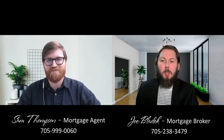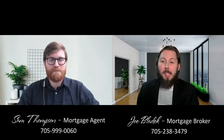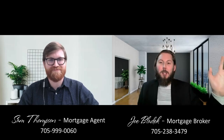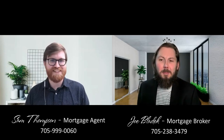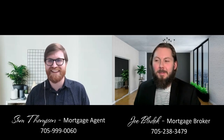Hey everybody, welcome to another Canadian mortgage reaction video. Today with myself Joe Bladdick, I'm a mortgage broker in Simcoe County, with Sam Thompson as well. How are you doing Sam? Hi everybody, yeah thanks for having me Joe. I'm doing well, I'm excited for today's video — it's a very interesting reaction article, I had a good chuckle when I read it myself.